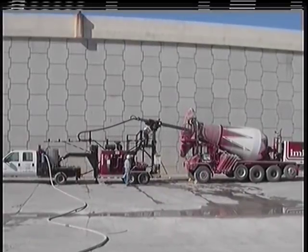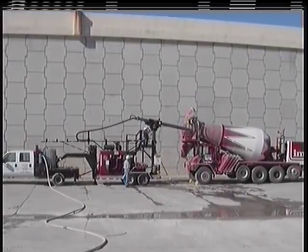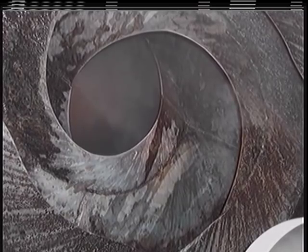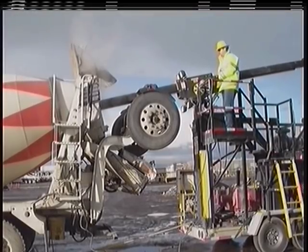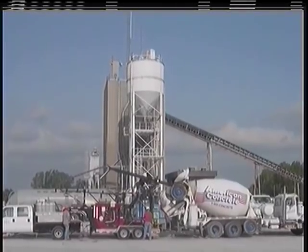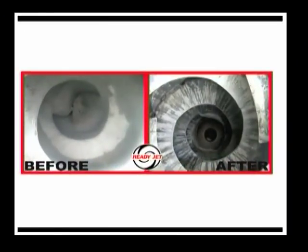The ReadyJet is the only truly non-entry cleaning system for cleaning ReadyMix drums. This cutting-edge system will quickly become the industry standard for drum cleaning and maintenance. This is the automated, boom-mounted, high-pressure water jet drum cleaning system that is meant for your fleet of mixer trucks.